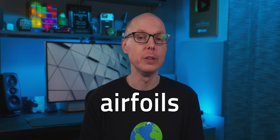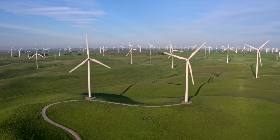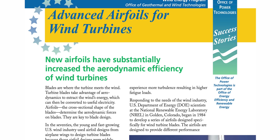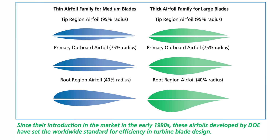It all comes down to the airfoils. Anything that you need to function aerodynamically requires one — airplanes, helicopters, pinwheels, and of course wind turbines. In fact, turbines in the US initially used the same airfoil type as airplane wings before scientists developed blade-specific ones. Without the feather-like shape of airfoils, we wouldn't be able to conquer the skies. The purpose of an airfoil is to make physics work for you.